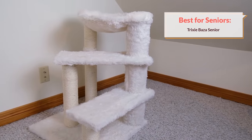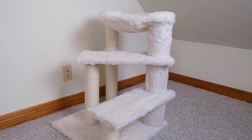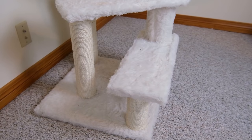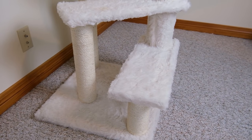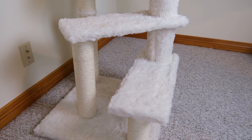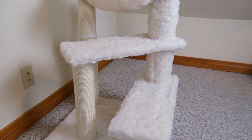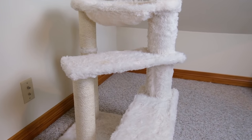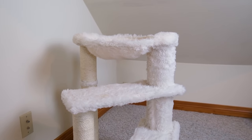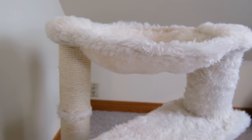The next tree I want to talk about is the Trixie Baza Senior Cat Tree. As the name suggests, this is going to be a good option for older cats or cats who have mobility issues and aren't really going to want to or be able to do a lot of climbing to get into their tree. This tree isn't really intended to give your cat elevation — it's not really much higher than a typical chair. But it is going to be a nice dedicated space that gets your cat a little bit off the ground, and it also has a couple of different scratching posts in addition to the hammock up top.